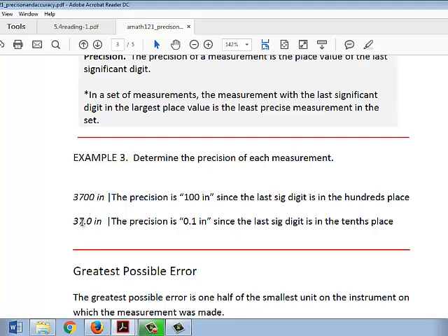For 37.0 inches, as we determined earlier, the last significant digit — the furthest digit to the right — was zero. So this one is actually precise to 0.1 inches, since its last significant digit is in the tenths place.